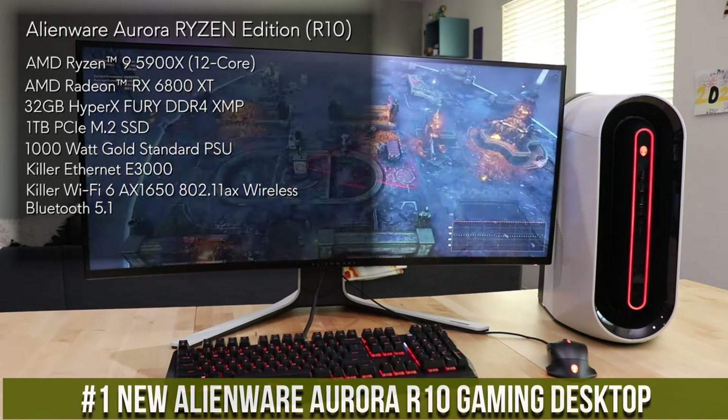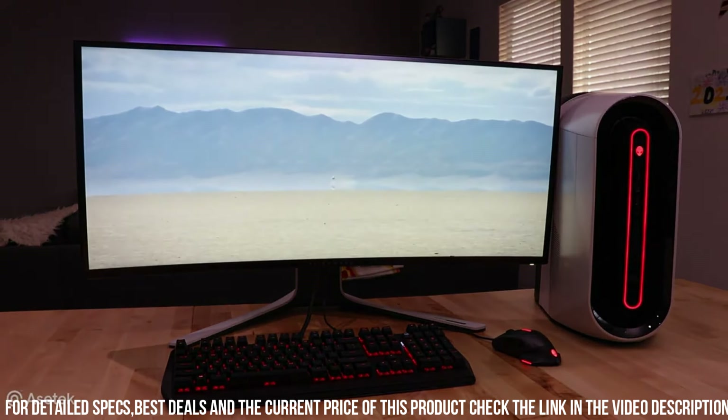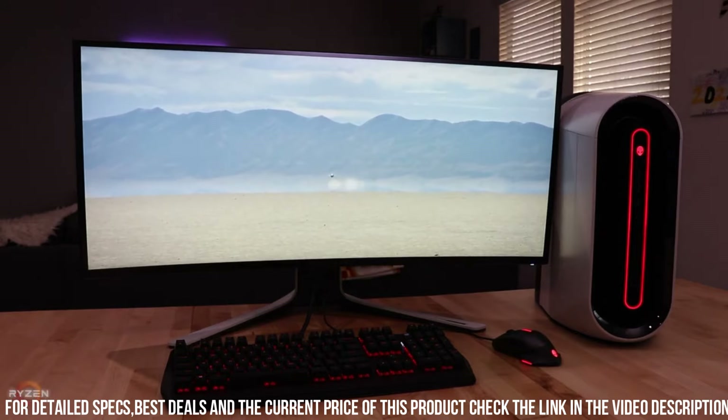With ample storage options, including SSD and HDD configurations, you'll never have to worry about running out of space for your games, videos, and files. The ROG Strix GA15 also offers easy upgradability, allowing you to customize and expand your system as your needs evolve.